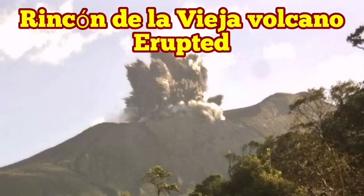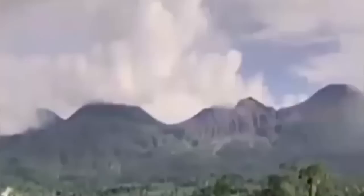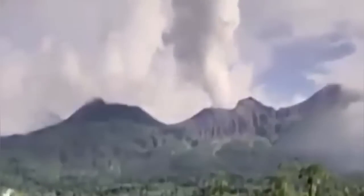Rincón de la Vieja Volcano has erupted. The name means 'the corner of the old woman' in Costa Rica, which translates to 'rich coast.' There is an eruption of this volcano going on at the moment.